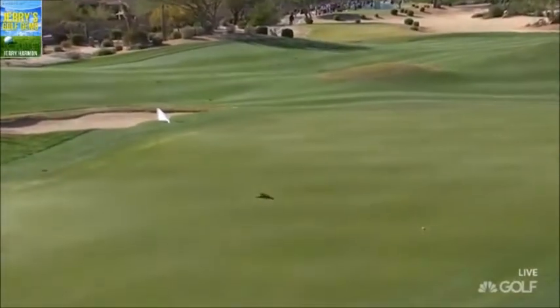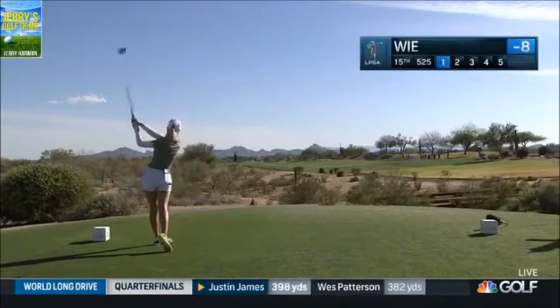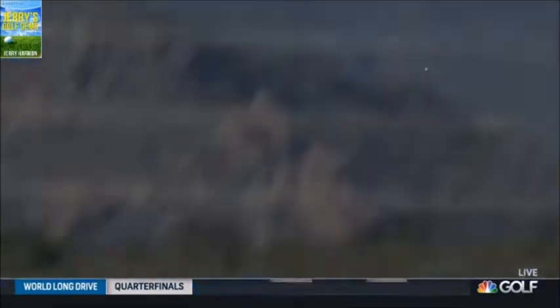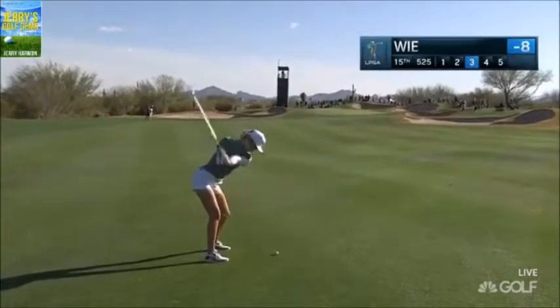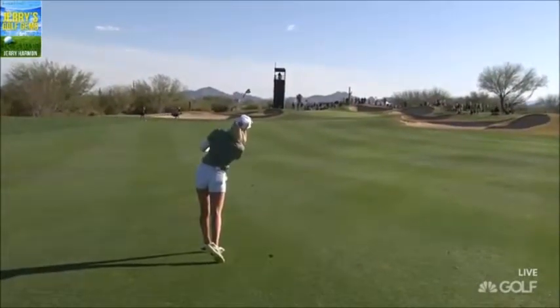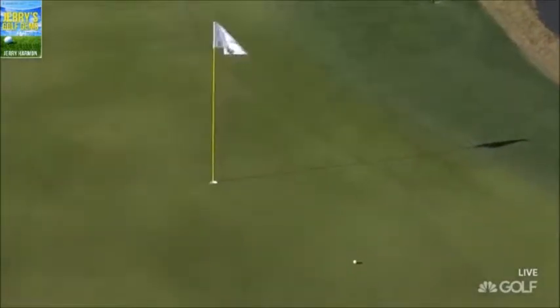It looks like a little bit of a cut shot — she was aiming down the left side of the fairway. The problem is if it carries too far, the green goes away. The good news is that she's left herself a fuller shot. She can spin it being into the wind, just like that — I've got to get it down.